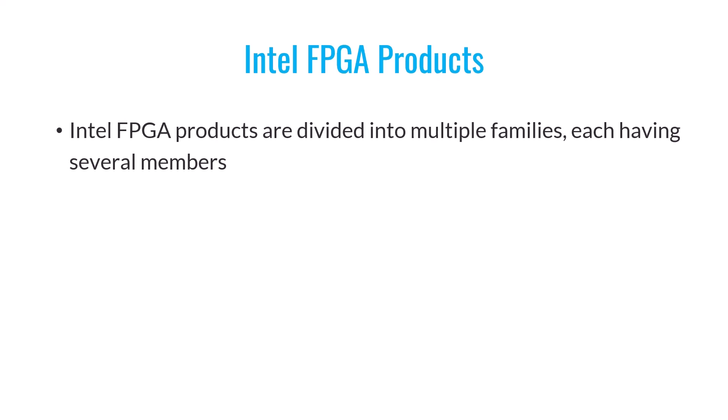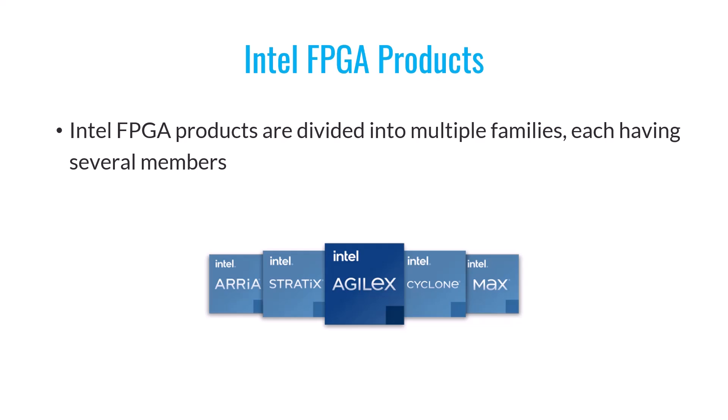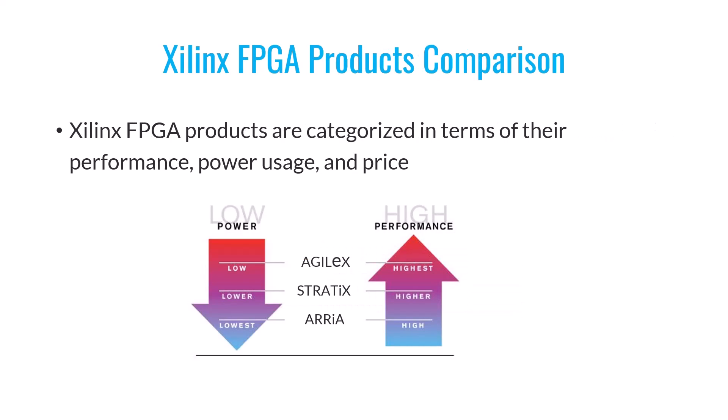Now let's explore the products offered by Intel. Intel, like Xilinx, offers a range of FPGA products organized into various families, each with its own set of members. The main products from Intel are: Agilex, Stratix, Arria, Max, and Cyclone. In terms of performance and efficiency, Agilex leads the pack, followed by Stratix and then Arria. Conversely, when it comes to power consumption, the ranking is the opposite. As for pricing, Agilex tends to have the highest price tag, given its superior performance and efficiency.